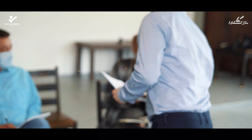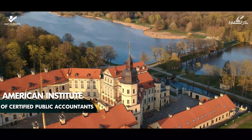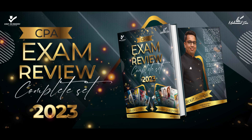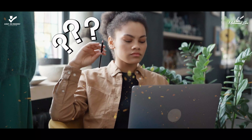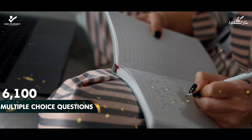It will prepare you for the CPA exam conducted by the American Institute of Certified Public Accountants. The CPA Exam Review Complete Set 2023 contains 3,893 study points with the questioning mind approach and 6,100 plus multiple choice questions with explanations.